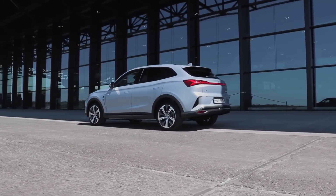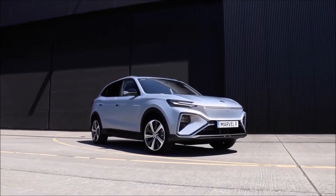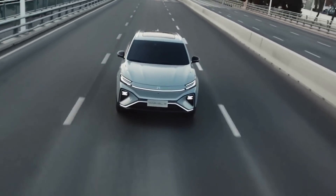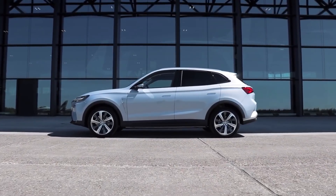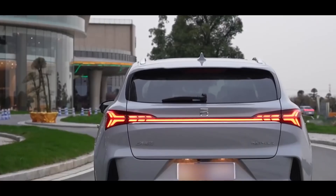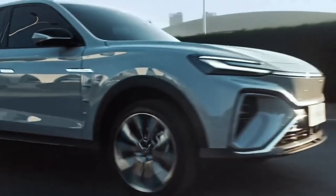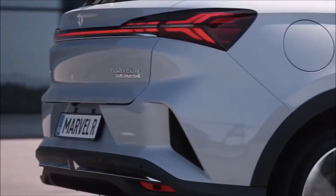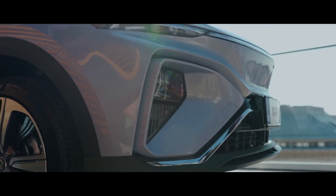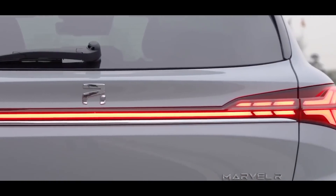The 2,800 millimeter chassis is also 200 millimeters longer than the Kona's, resulting in more passenger room. The boot offers 357 liters of space when the back seats are tilted down. The Marvel R will be available in two variants: one with two electric motors on the rear axle, and one with a third motor on the front axle converting it to four-wheel drive. The four-wheel drive variant produces 288 horsepower and 665 newton meters of torque, allowing the Marvel R to sprint from 0 to 62 miles per hour in only 4.9 seconds. The top speed is capped at 125 miles per hour.